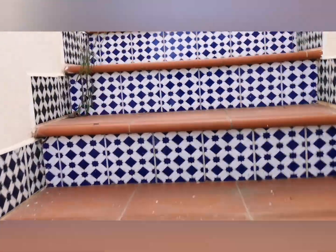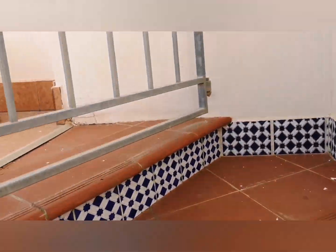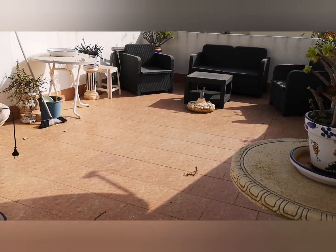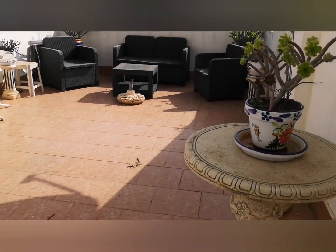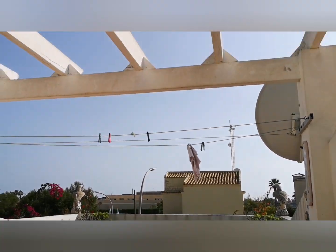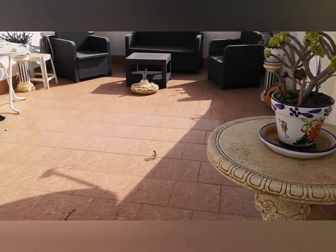I'll just take you upstairs. There's a roof terrace up here. There we go — a little roof garden. You can enjoy the sunshine up here as well. So you haven't got a big plot downstairs, but you've got a big terrace. You can cover this top bit in if you want, and there's a barbecue. Really spot on.